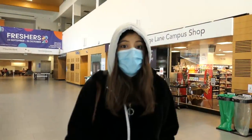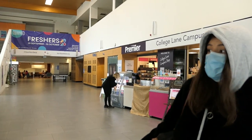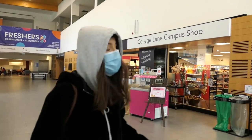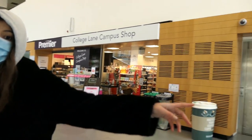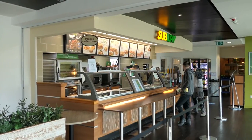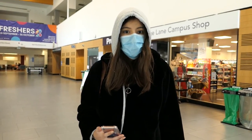The ground floor has an entrance hall, a 400-cover restaurant over there, a convenience store named Premier, and over there it has Starbucks and Subway among so many other great facilities. Now let's go to the first floor.